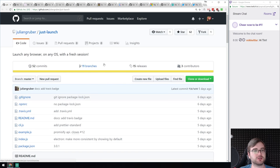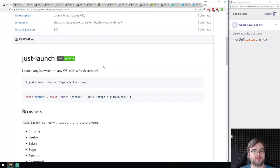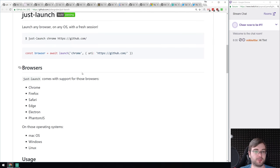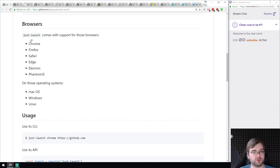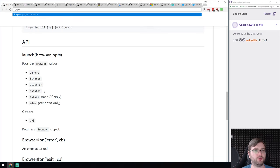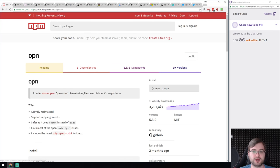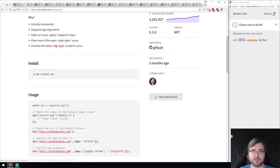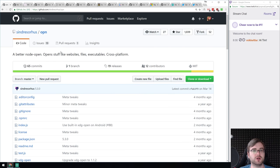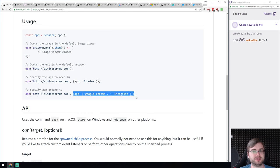We got just-launch — a Node.js module that allows you to launch any browser on any OS with a fresh session. Supported browsers and operating systems is quite a long list. I personally used the OPN module from sindresorhus for this kind of thing, but just-launch is where you specify what you want via flags. If you're looking for something like this, do have a look.